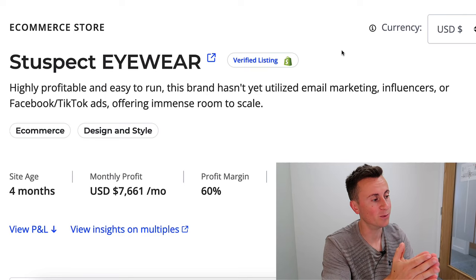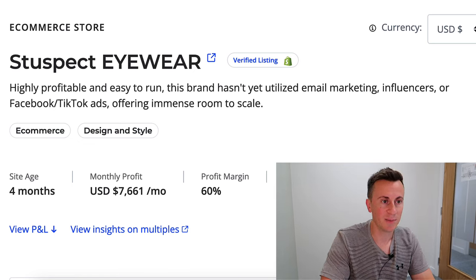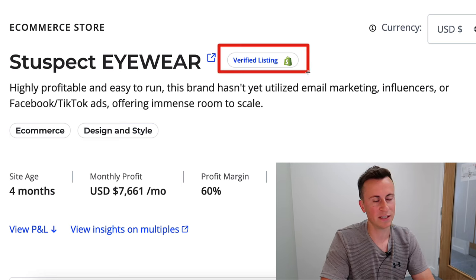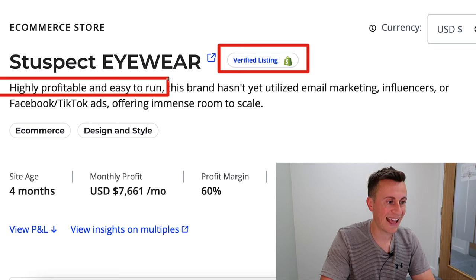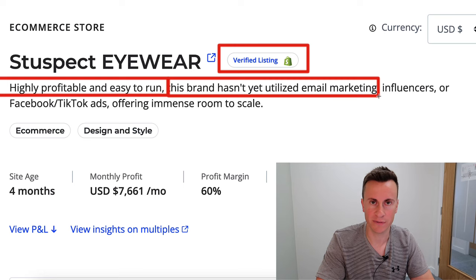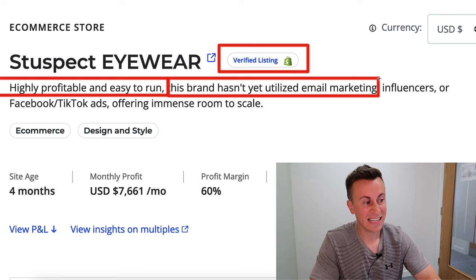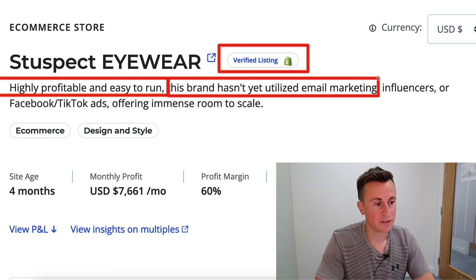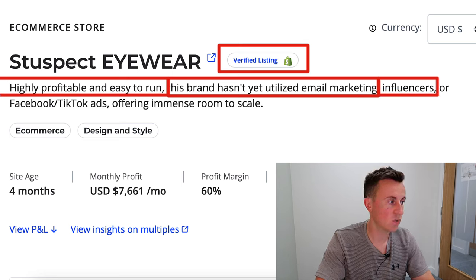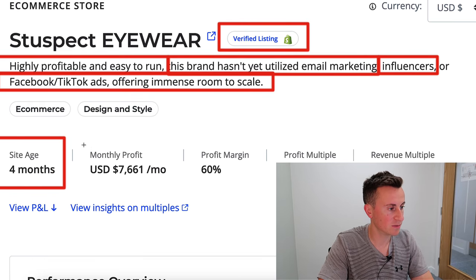Let's jump straight into it. The business is called Stuspect Eyewear — they sell sunglasses. This is a verified listing, meaning the sales have been verified and are legit. It's a highly profitable and easy-to-run brand. They haven't yet utilized email marketing, which is crazy to me — it should be one of the very first things every store has in place, because even an email list of 10 people is worth having, especially since most email marketing is automated.